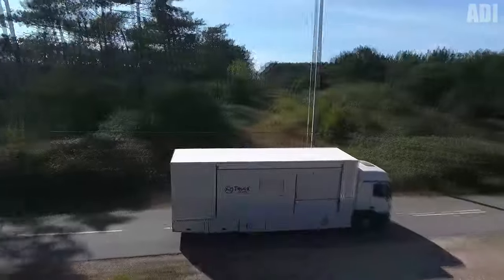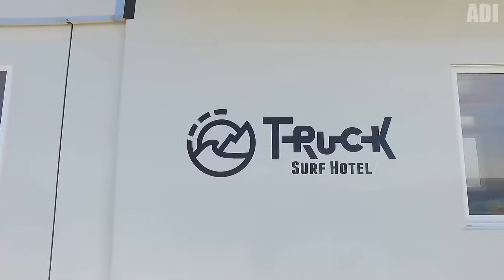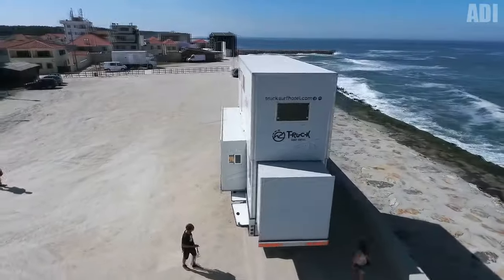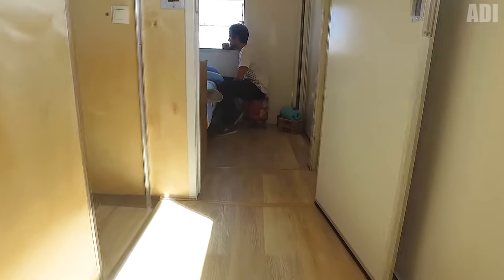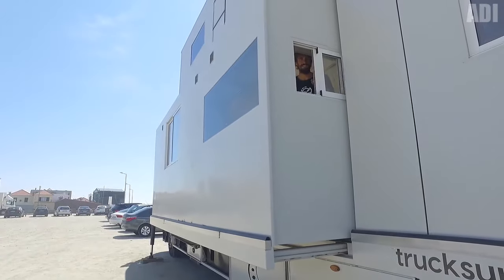This is not an ordinary motorhome, but a whole hotel on wheels. Have you always dreamed of traveling with a large group of friends? Then this option will definitely be for you. This is the only motorhome in the world that can accommodate up to 10 people at once. Besides, everyone will have their own place to relax after a busy day. It features a leisure zone, a bathroom, a large kitchen, and even a terrace. This hotel has it all.